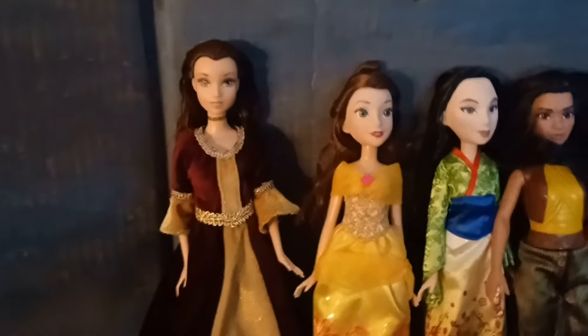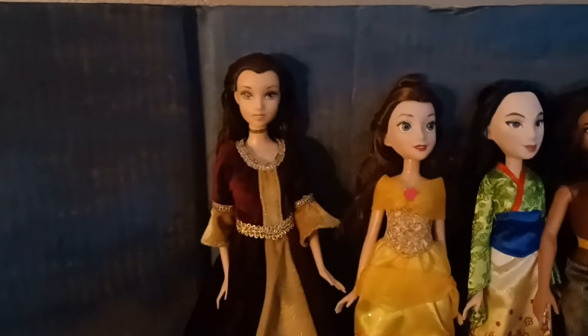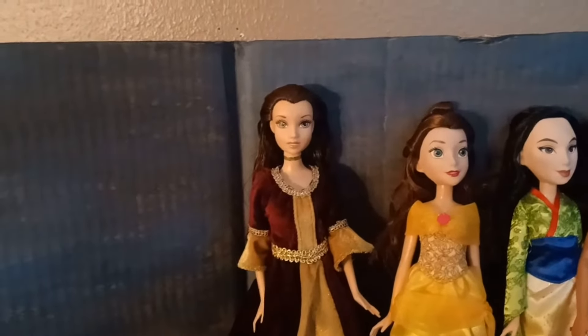Hello, it's Veronica here, and I just want to talk about my Disney doll collection. I don't have the most Disney dolls, but I do have a fair amount of them, so I might as well do a video showing them.